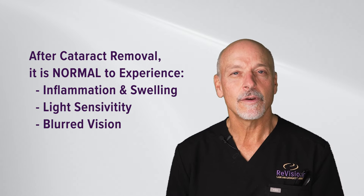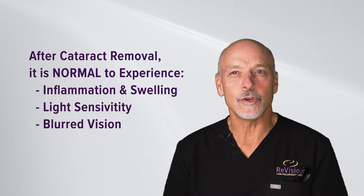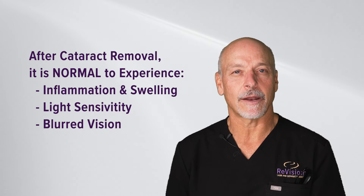That blurring and light sensitivity typically lasts just a few days. Usually, at the end of a week, patients with cataract surgery are seeing so dramatically better that they're asking us to please do their second eye.